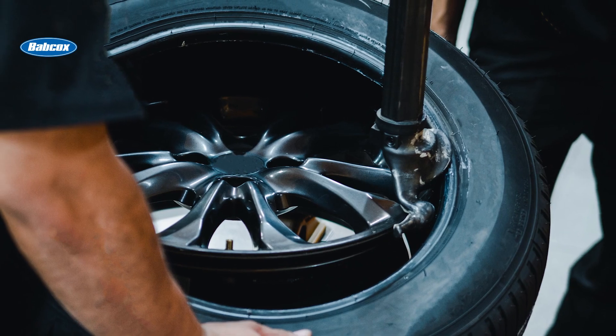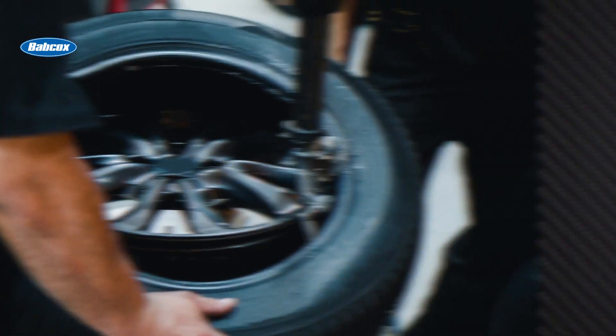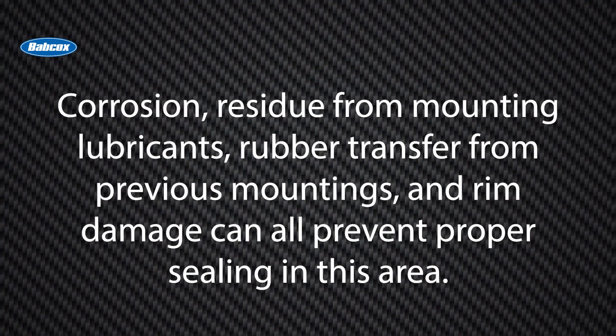Don't forget about the tire bead and rim seat interface — another common source of leaks. Corrosion, residue from mounting lubricants, rubber transfer from previous mountings, and rim damage can all prevent proper sealing in this area.